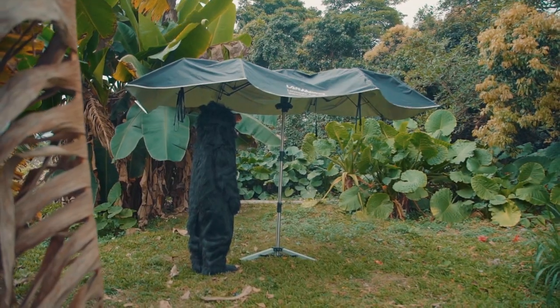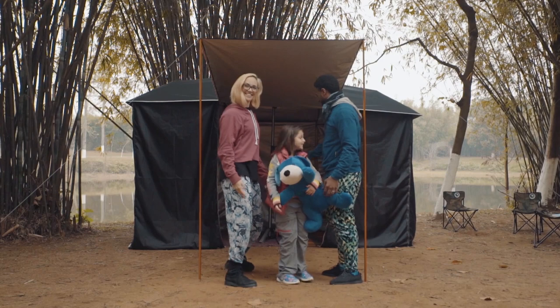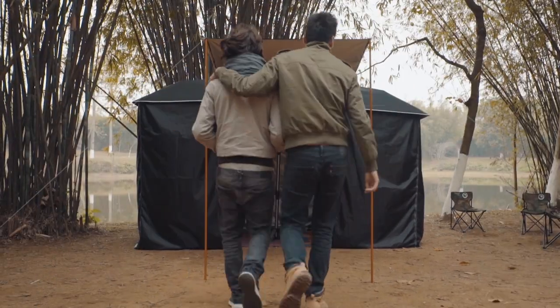LanMoto transforms into a camping tent. Plug a supporting pole into the ground and install it just like you install it on the car. Attach tent walls using zippers on the sides. LanMoto's camping tent is spacious, comfortable, and big enough for up to seven people.